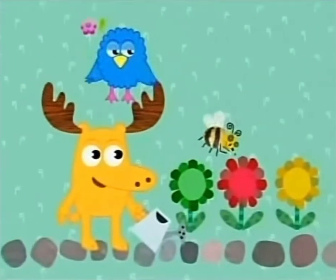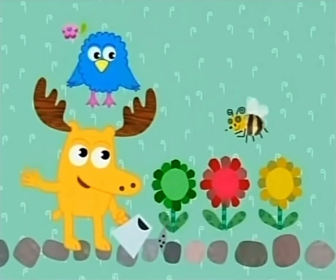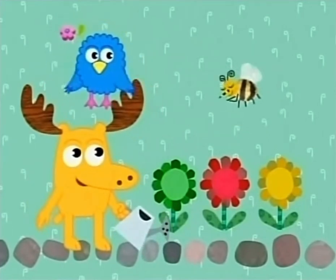Look who I see — Zee! It's our busy, buzzing buddy, Bee. Hi there, Bee. Oh, hello, Moose. Hello, Zee.